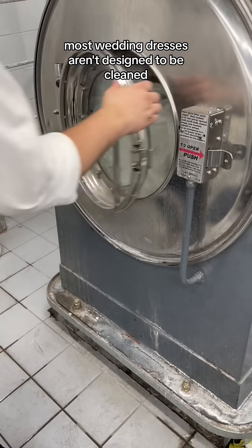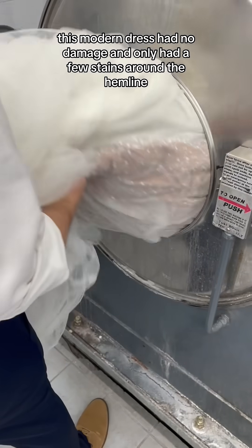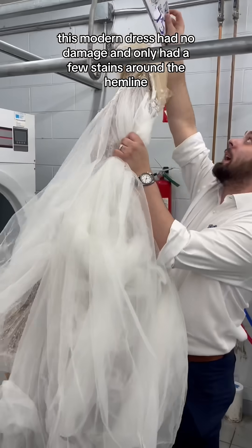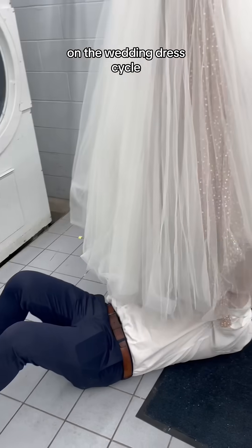Most wedding dresses aren't designed to be cleaned, so extra care must be taken. This modern dress had no damage and only had a few stains around the hemline. After being pre-treated, it went into our custom-built wet washer on the wedding dress cycle.